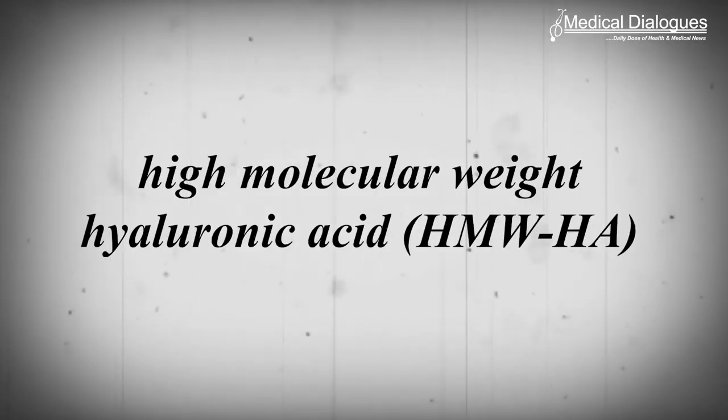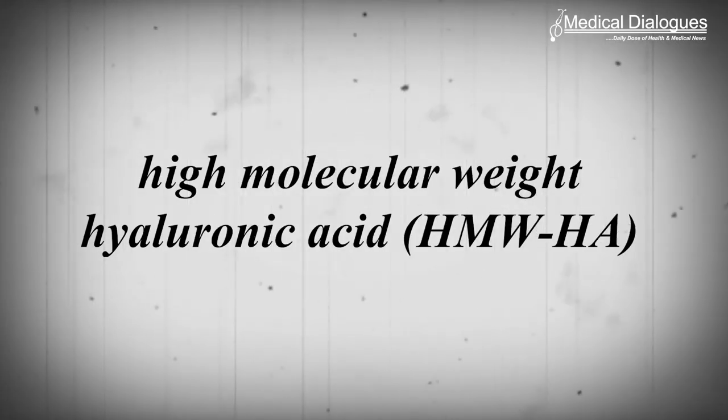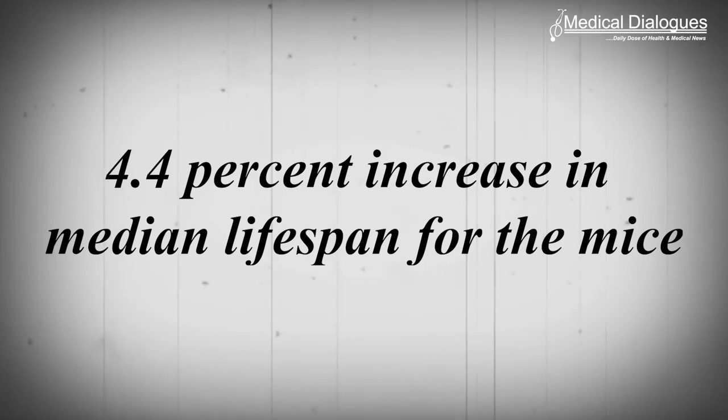Gorbunova, along with colleagues, report in a study published in Nature that they successfully transferred a gene responsible for making high molecular weight hyaluronic acid, or HMWHA, from a naked mole rat to mice. This led to improved health and an approximate 4.4% increase in median lifespan for the mice. The findings opened new possibilities for exploring how HMWHA could also be used to improve lifespan and reduce inflammation-related diseases in humans.